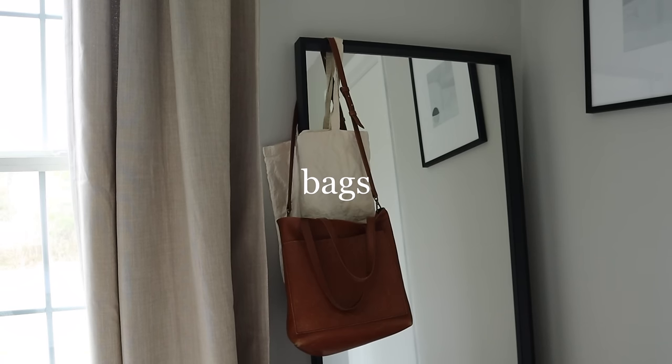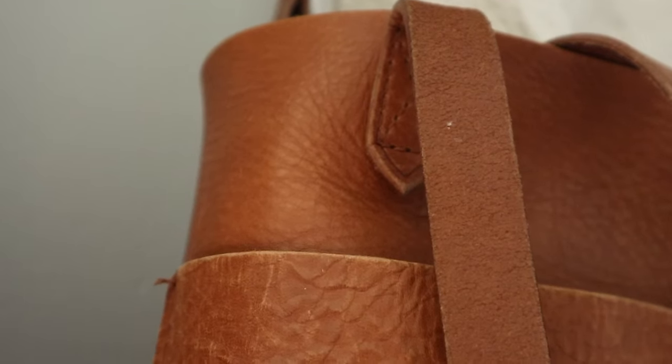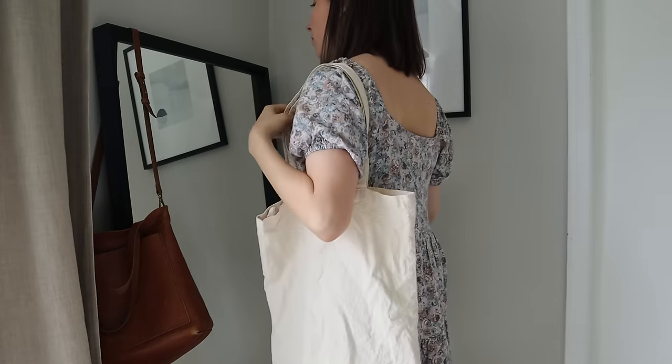Bags are an area where I used to own dozens, but the freedom of just a couple options is so liberating. Most days I use my leather tote from Madewell. In some cases I opt for one of these canvas bags. Steve and I also share a backpack for when we're out with the kids.